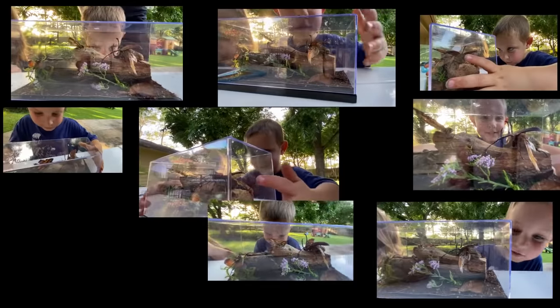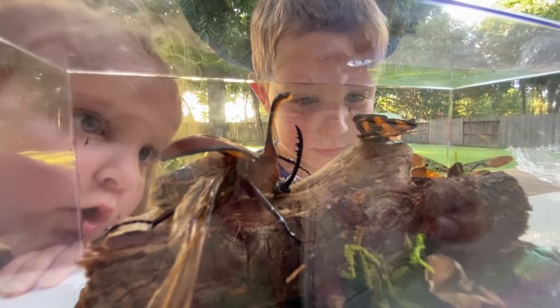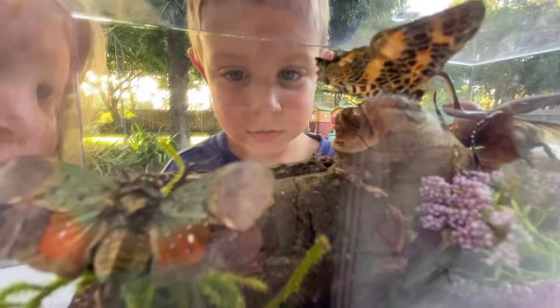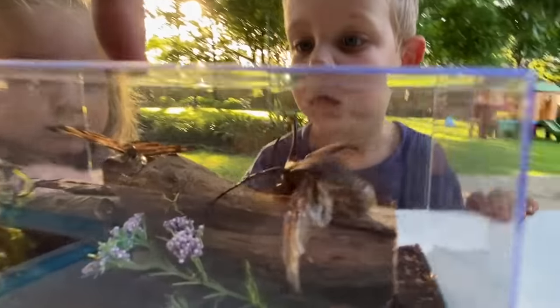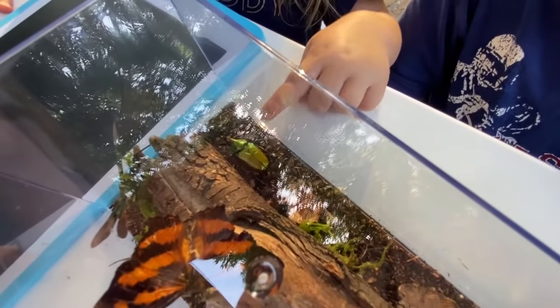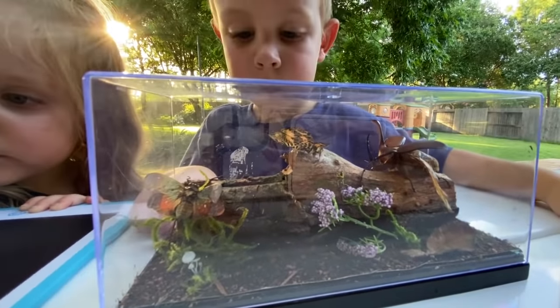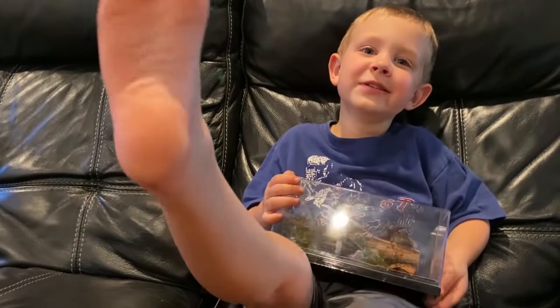Look at those bugs, Brayden — look at them, that's so cool! This is a rhinoceros beetle, this is a butterfly, that's called a scarab beetle, and this is a small horned lanternfly. You can keep this forever — this will be very special, won't it? Thank you so much. Thanks for watching — subscribe!